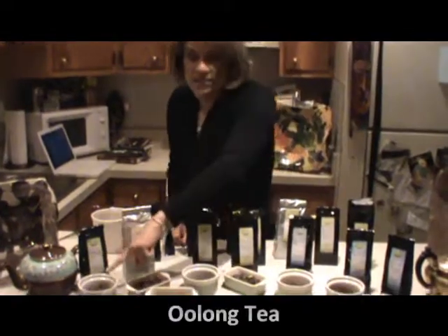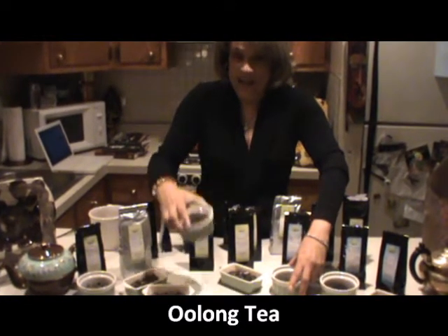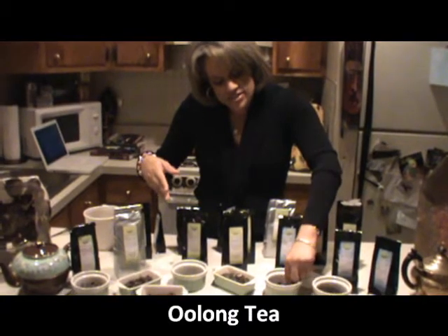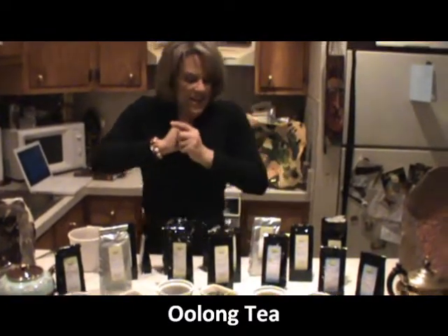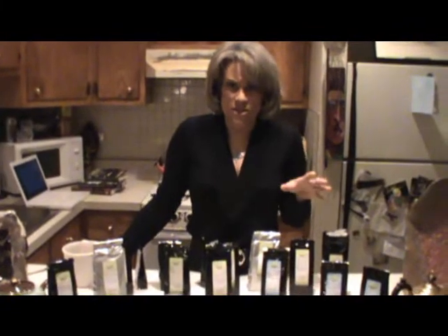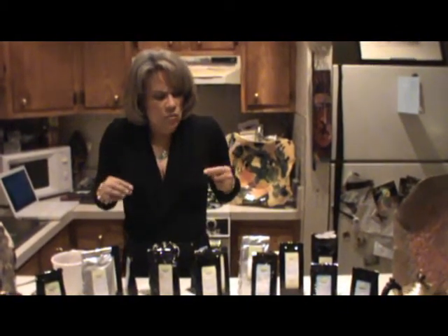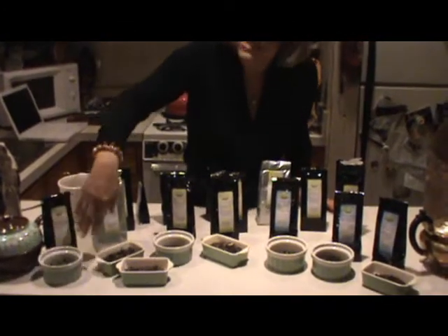Oolong tea is dried out in the sun, just like white tea, but it's also oxidized like green tea — so it goes through both of those processes. After they dry it out in the sun so it can wither, they oxidize it, dry it out even more, then they curl it and twist it, which gives it a really unique taste. The taste of oolong teas can range from honey-tasting to woody-tasting, depending on the process. And just like there are varieties within white, green, and oolong categories, there are still even more teas within each.